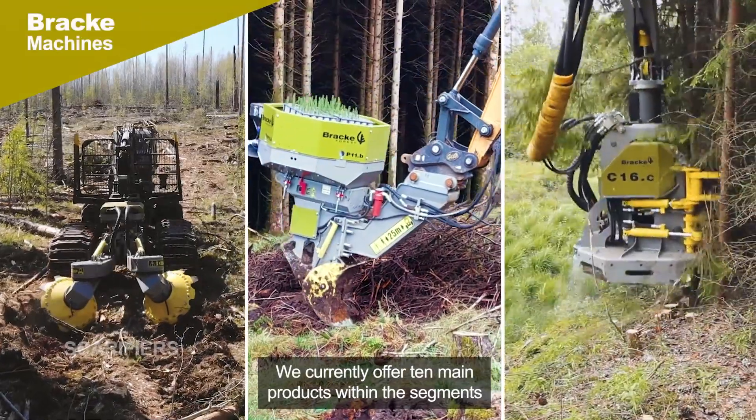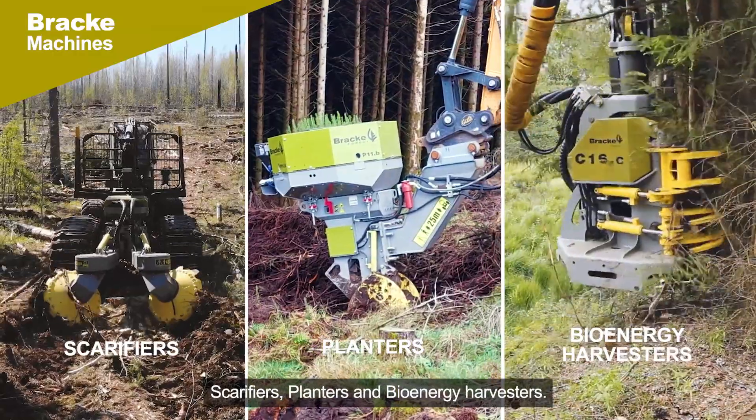We currently offer 10 main products within the segments scarifiers, planters and bioenergy harvesters.